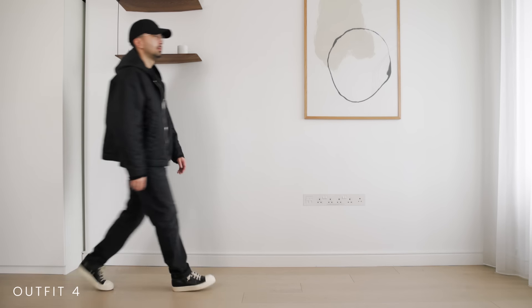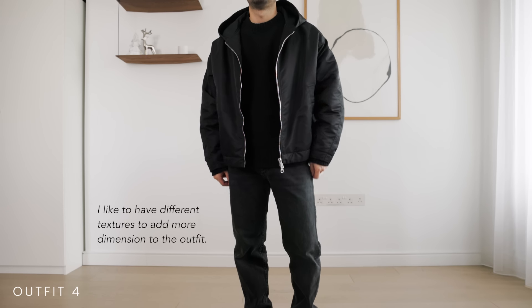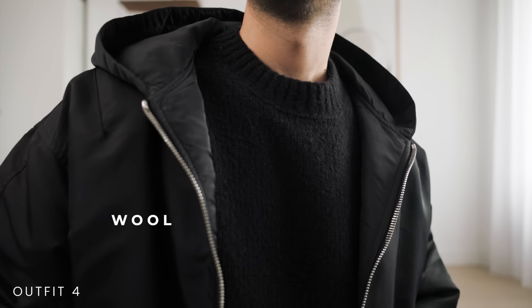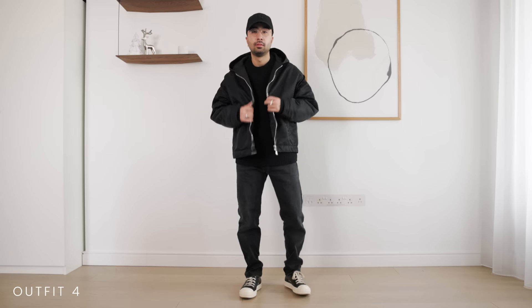Or you can also swap the sweatpants for some jeans and go for an all black look. When going all black, I like to have different textures to add more dimension to the outfit. So here you've got the denim, the leather of the shoes, the wool sweater, the nylon jacket, and the canvas cap. It just helps differentiate each part of the outfit and make the whole look more interesting.